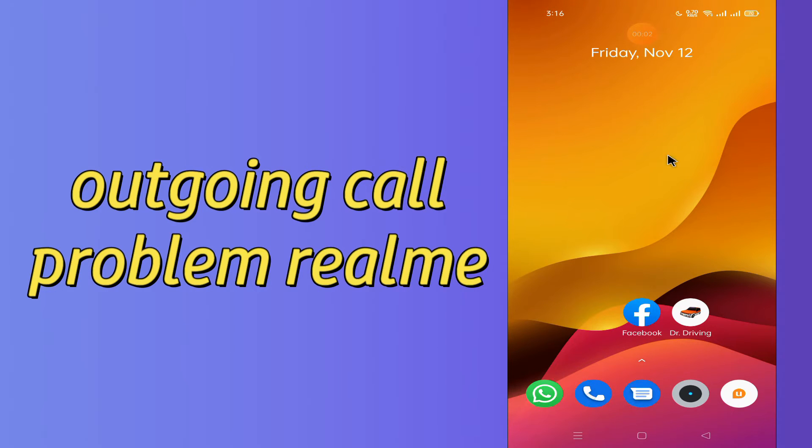Hello everyone. Today in my latest video I am going to show you how you can fix the outgoing call problem in your Realme device. If your outgoing call is not working, I'll show you how you can fix it. Before we move to the video, if you are new to my channel, don't forget to subscribe and press the bell icon. Watch the complete video and learn how you can do it.